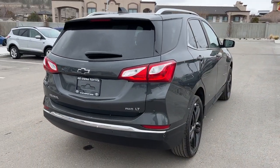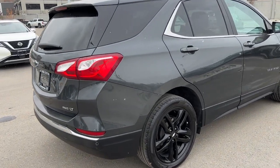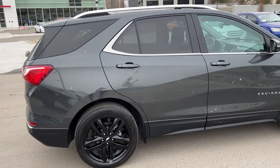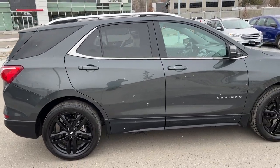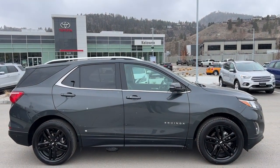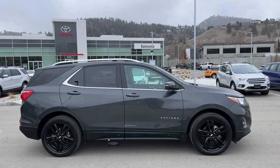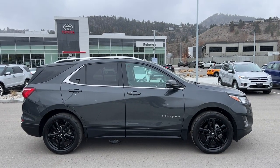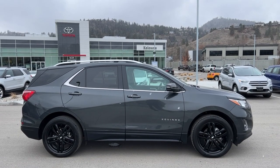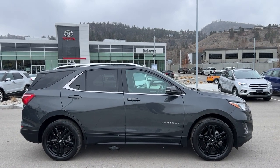Thank you very much for taking the time to look over this 2021 Chevy Equinox LT all-wheel drive with me. If you'd like to see it for yourself you can come visit us at 1624 Kerry Road right here in Kelowna, or if you have some questions before making the trip you can give us a call or find us online anytime at KelownaToyota.com to get all the details and specs on this Equinox and to browse the rest of our new inventory. I hope everybody is doing fantastic — please drive safe and we look forward to seeing you soon.